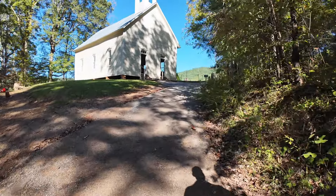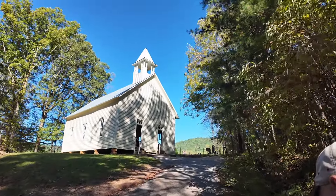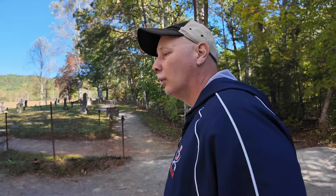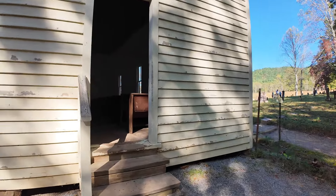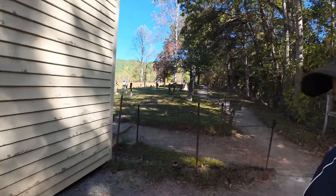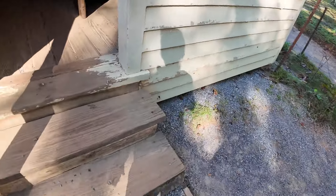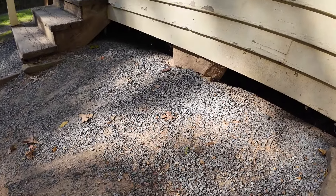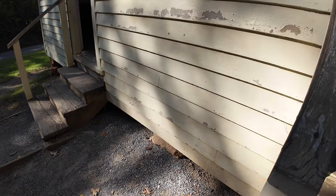We've made it to the Methodist Church, so we're going to go up here and see if we can find his ancestor in the graveyard. This is the Cades Cove Methodist Church and it's the real deal — nothing has been changed on it. It's sitting on stone foundations — that's cool, isn't it?